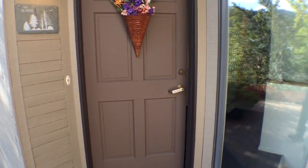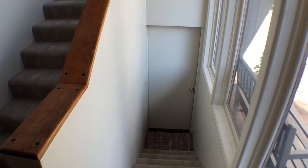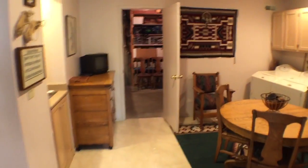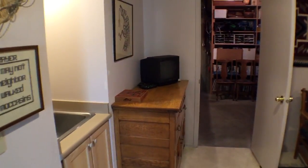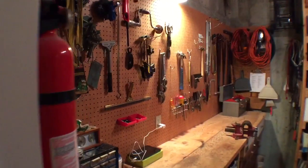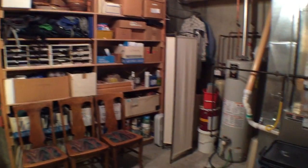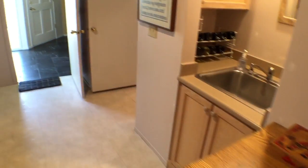Coming in from the main level, half a flight down into the garage area. There's a small living area and an oversized laundry right at the bottom. Off to the side you get the mechanical room, which has also been worked into a little workshop and storage area.